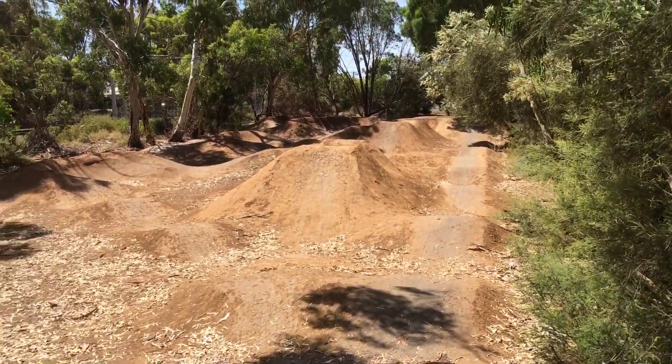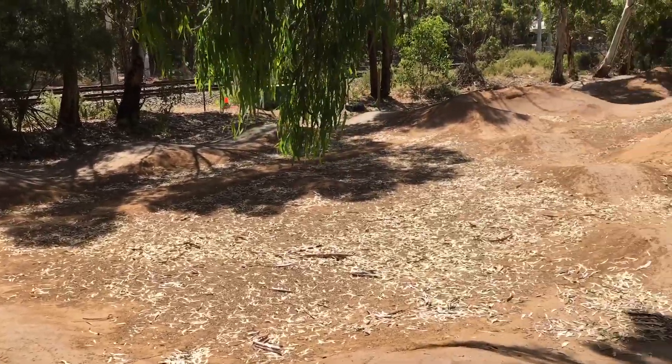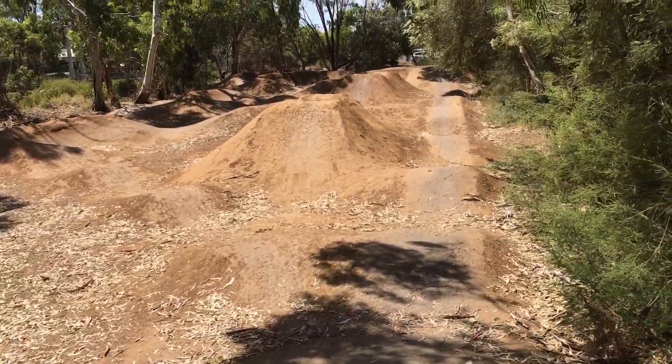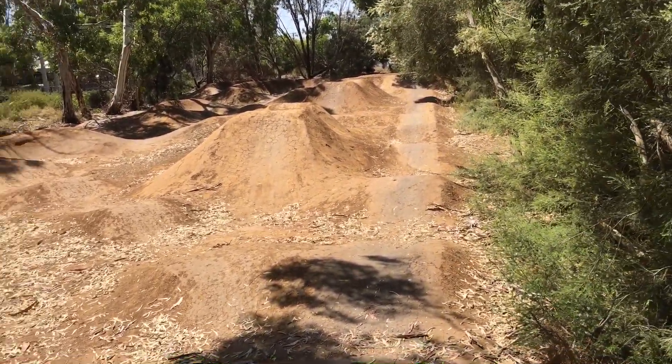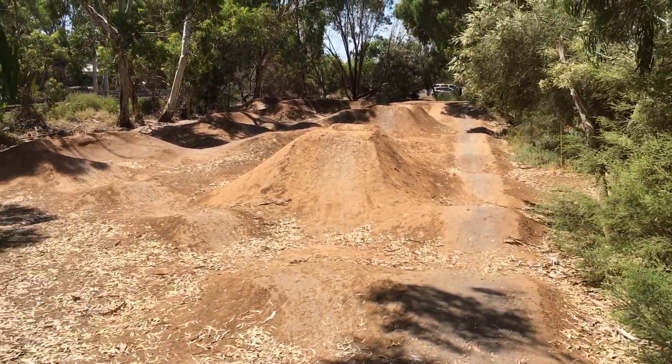So Brighton Pump Track — that's been the first stop of the little series I'm doing called Hardtail Hotspots of Adelaide. Next stop will be Blakeview Pump Track, so stay tuned.